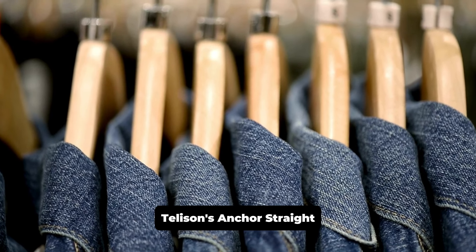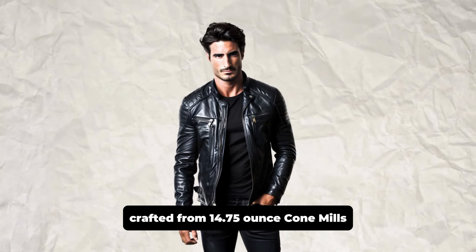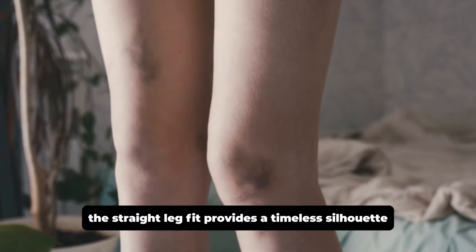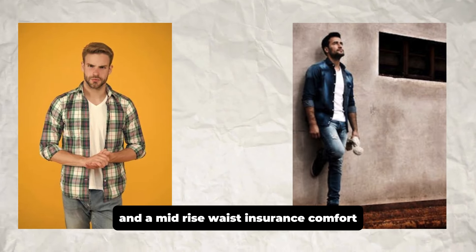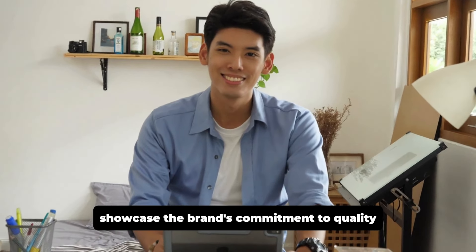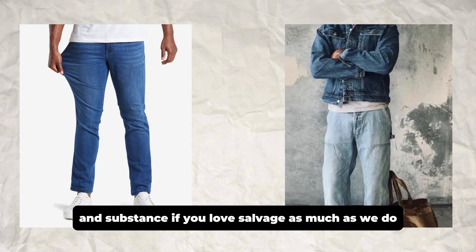Tellison's Anchor Straight Leg Selvage Jeans are an excellent choice for those who appreciate American-made quality. Crafted from 14.75 ounce Cone Mills White Oak Selvage Denim, these jeans are designed to last. The straight leg fit provides a timeless silhouette, and the mid-rise waist ensures comfort. Minimalist design details, such as copper rivets and a leather patch, showcase the brand's commitment to quality craftsmanship. These jeans are perfect for those who value both style and substance.